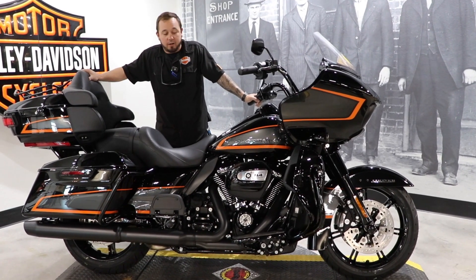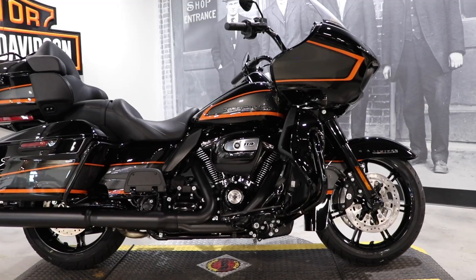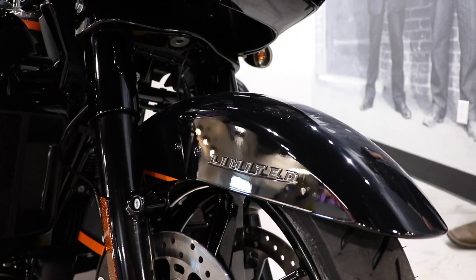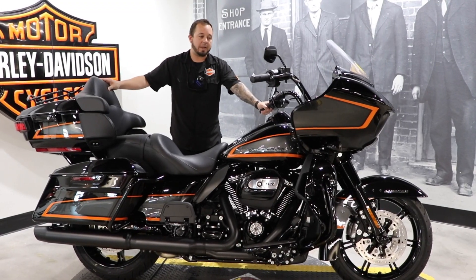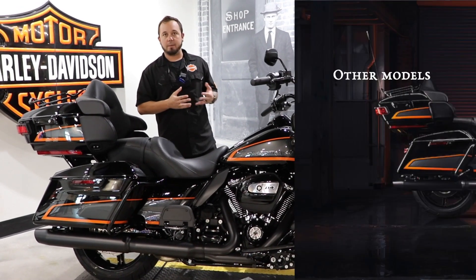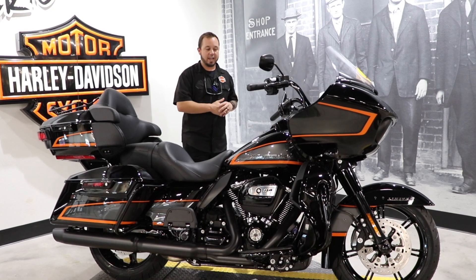Harley came out with this about a month ago — well, a couple of weeks. Of course, they announce things and then it takes a little time for them to actually come off a truck and get here. A few different models have this paint set, and this one in particular is the 2022 Road Glide Limited — no longer are they Road Glide Ultras. The model code is FLTRK.